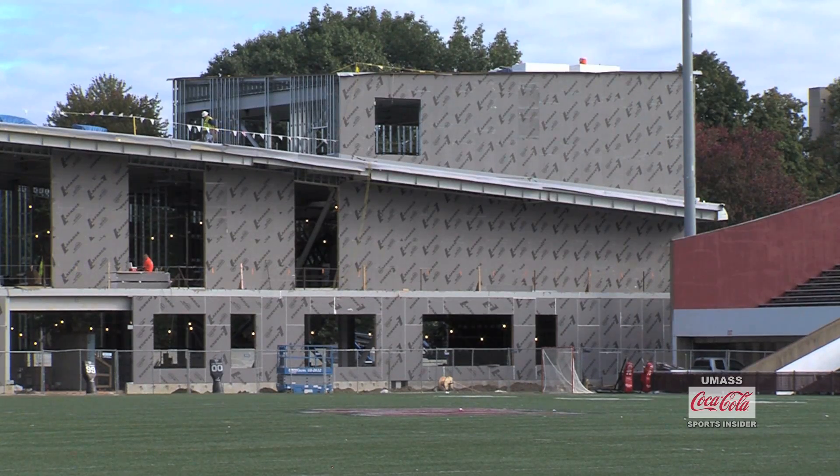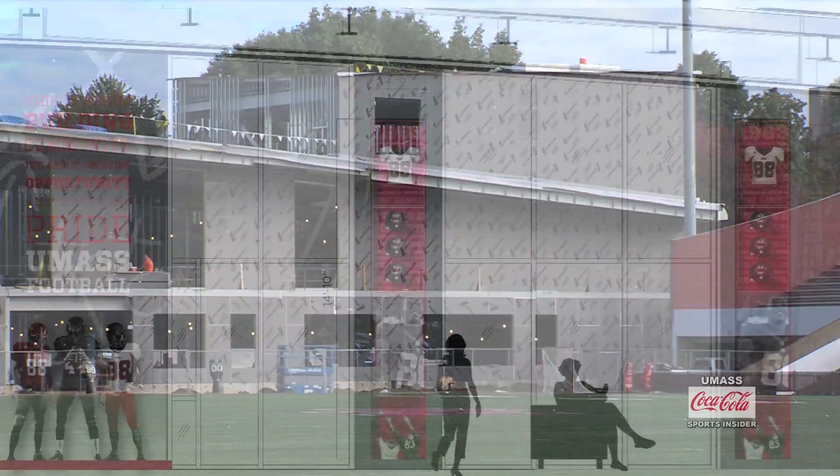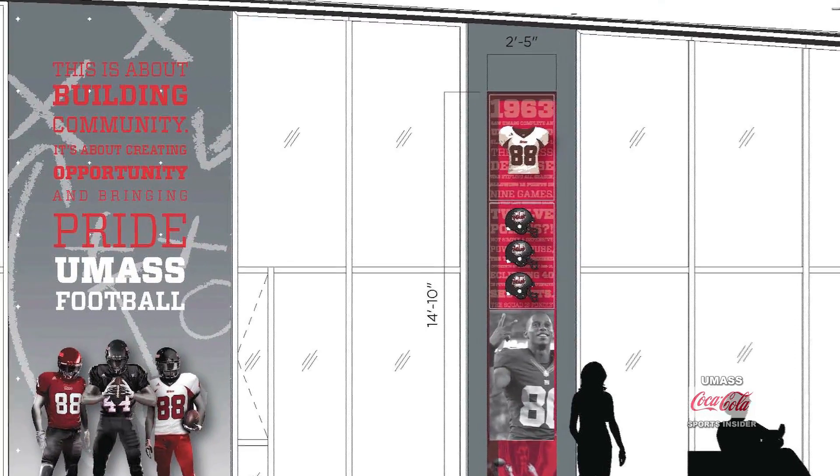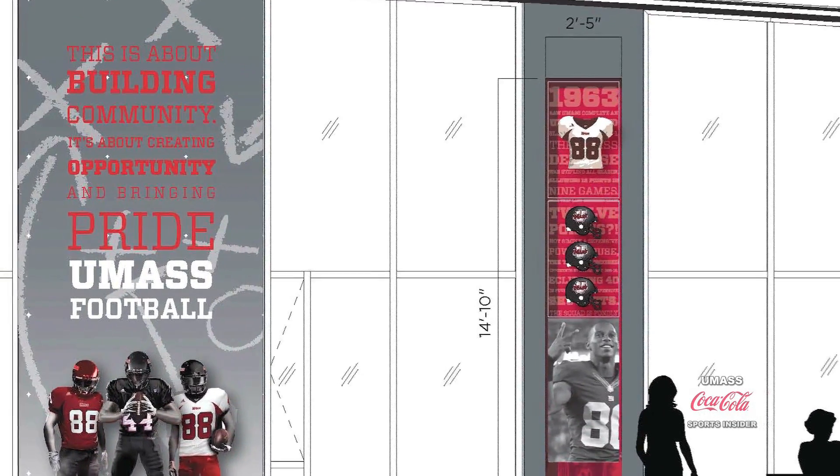The amount of customization will be probably second to none anywhere, especially in the Northeast. We'll have custom racks, custom plates, custom everything to UMass standards. It's really going to be a nice room, but we're going to work it like it's an old school room, that's for sure.